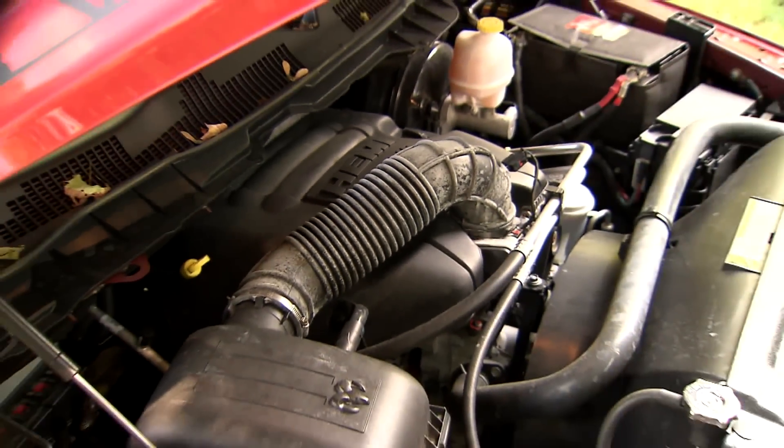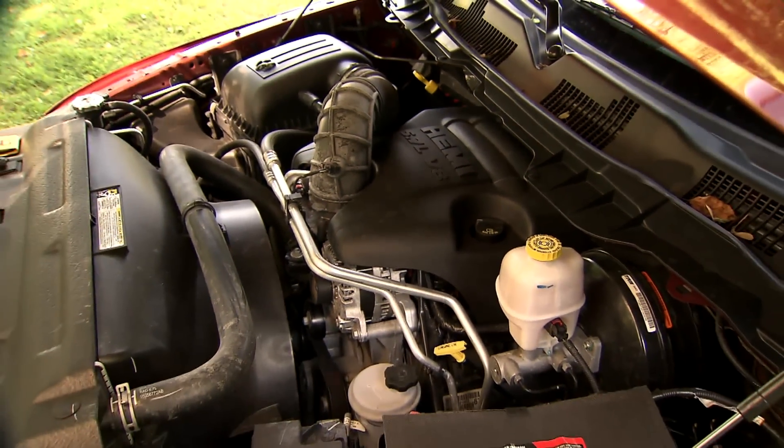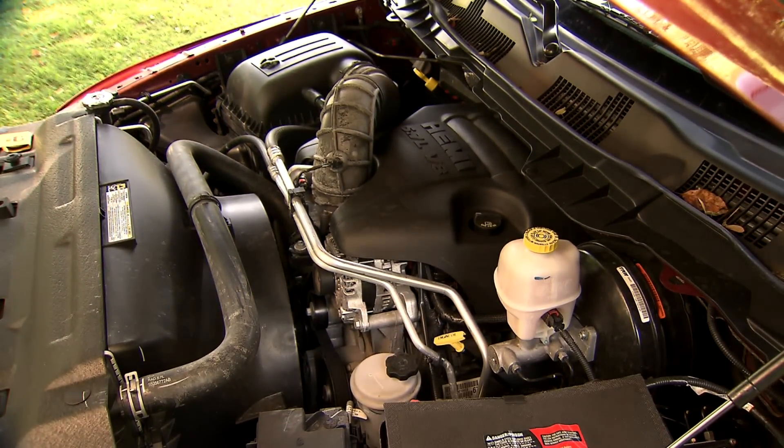Our truck's cherry red hood opened up to the heart of most current Ram trucks: a fast-thumping 383 horsepower 5.7-liter Hemi V8 with a 5-speed automatic transmission.